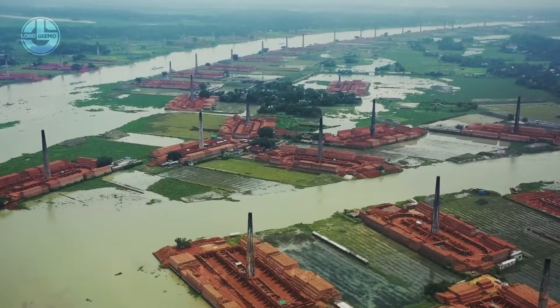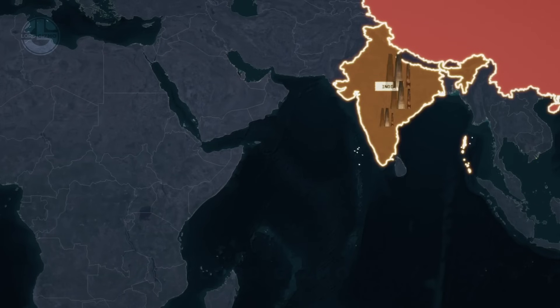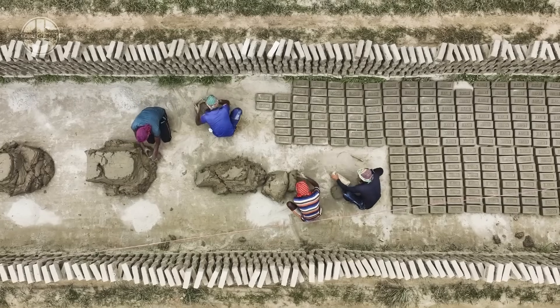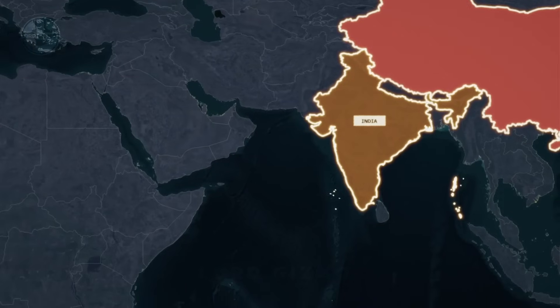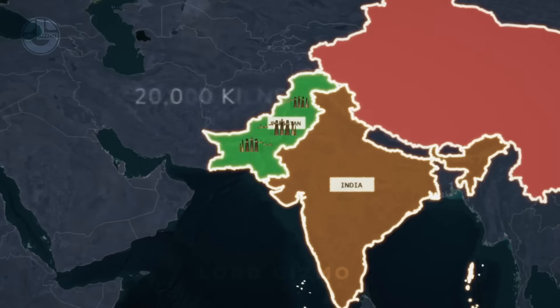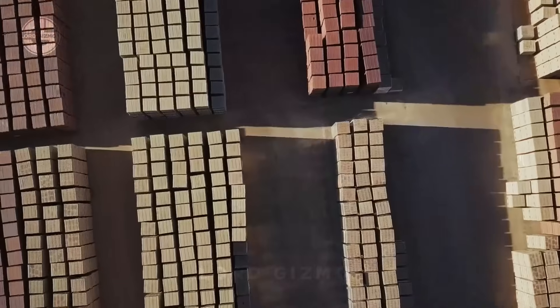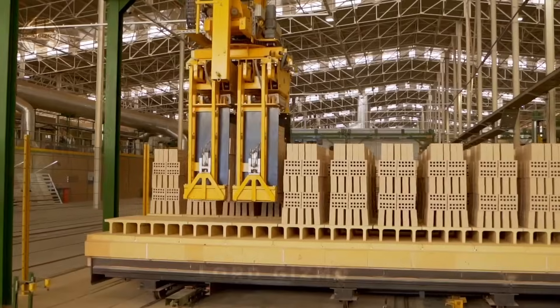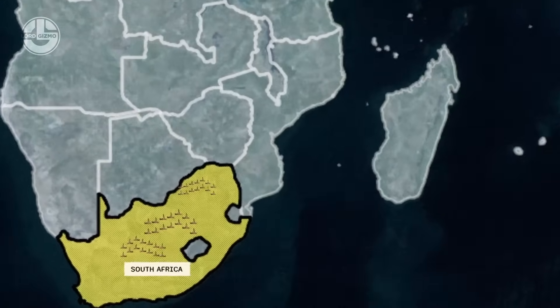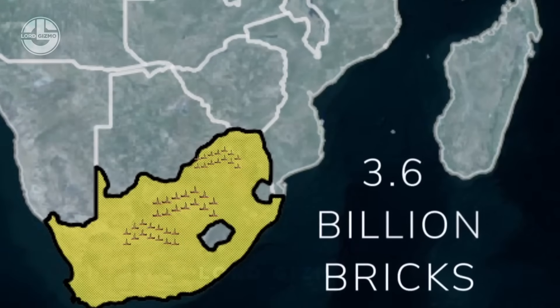These bricks are baked in kilns, and India has more than 100,000 kilns, which makes India the second-largest brick producer. Pakistan ranks third in brick manufacturing, with 20,000 kilns operating throughout the country. Africa is also a significant player in the brick manufacturing industry. South Africa alone produces more than 3.6 billion bricks a year.